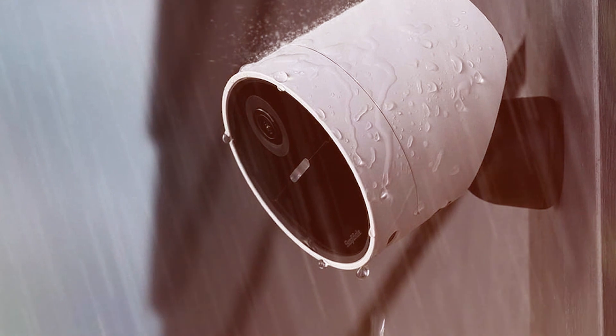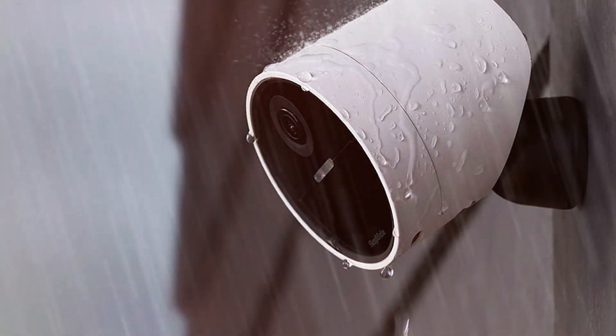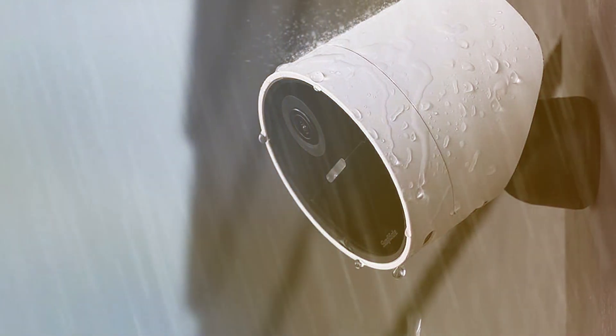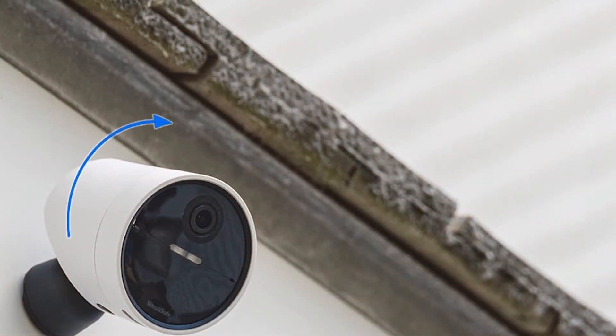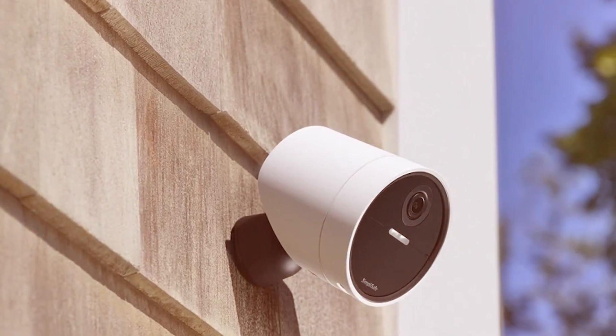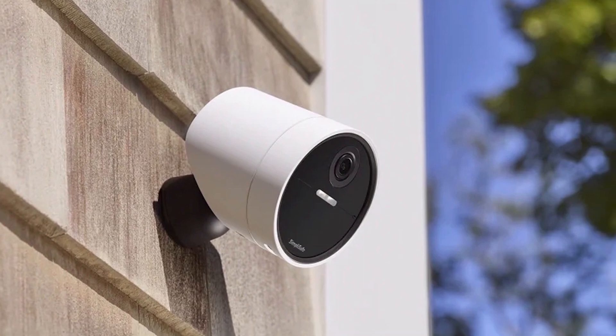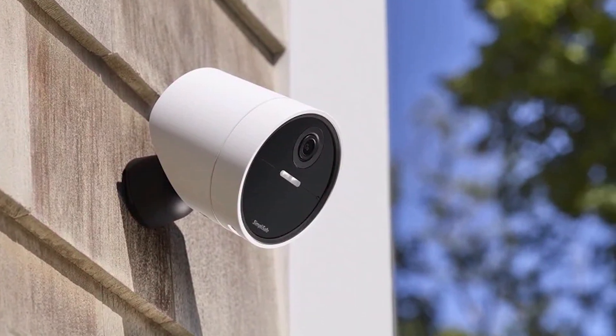Setting up the SimpliSafe camera is a breeze thanks to its wireless functionality and user-friendly interface. Whether you are at home or away, the SimpliSafe wireless outdoor security camera stands guard, enhancing the security of your property. With its sleek design and advanced features, it's a must-have for those prioritizing the safety of their homes.